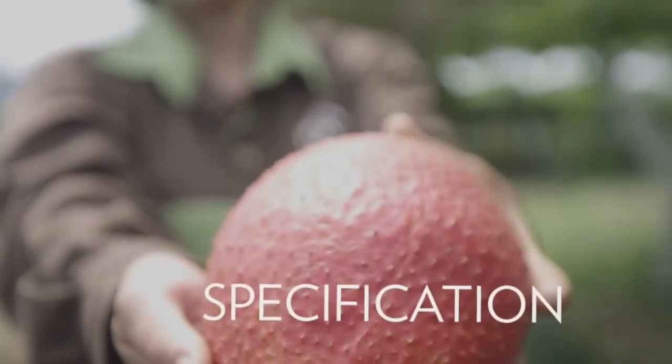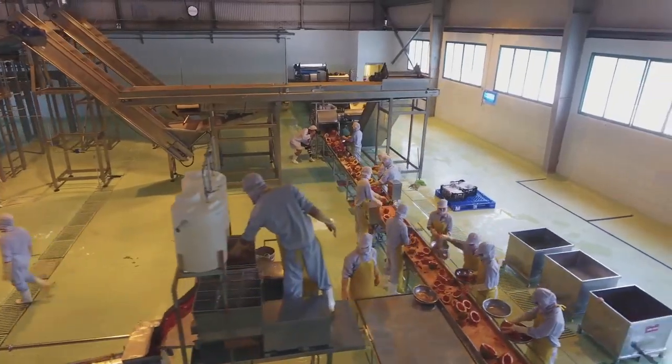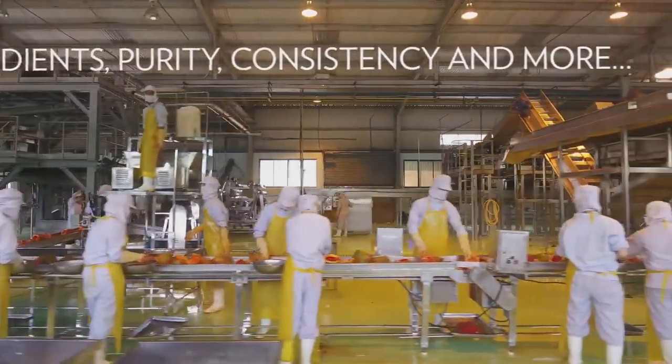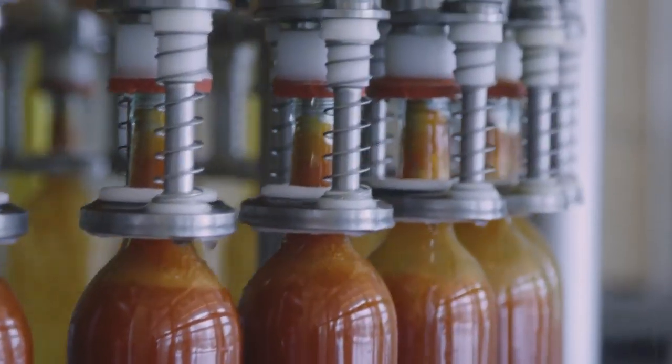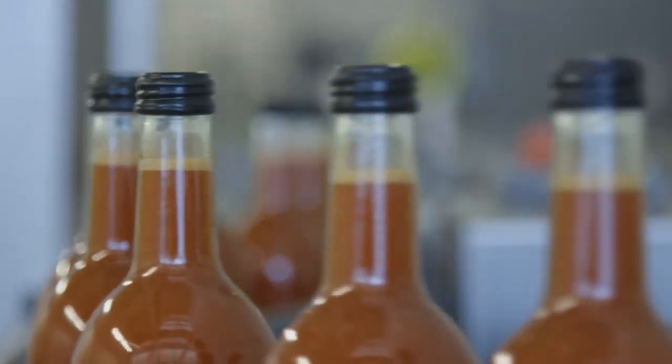Did you know we test our G3 drink for appearance, flavor, and pH of the juice and super fruits? Our third S is specification. For our products to meet our standards, we set specifications for acceptable active ingredients, purity, consistency, and more. Then we make sure that each product meets our criteria before we approve any batch for release. This is how we ensure that you always receive products you can depend on.